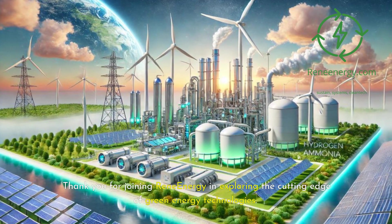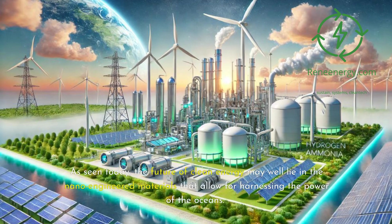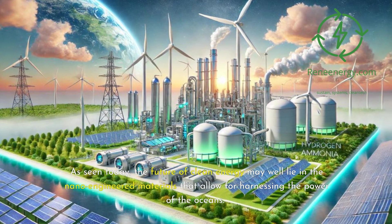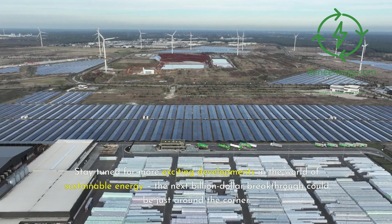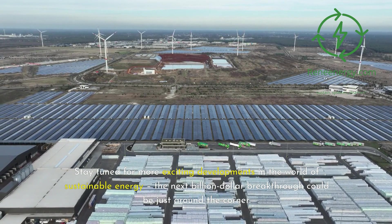Thank you for joining ReneEnergy and exploring the cutting edge of sustainable energy. Stay tuned for more exciting developments in the world of sustainable energy — the next billion-dollar breakthrough could be just around the corner.